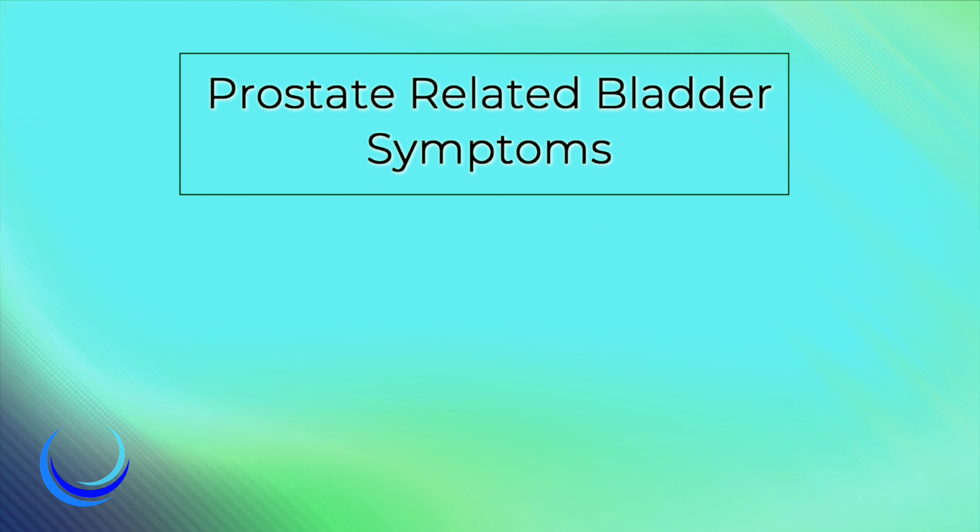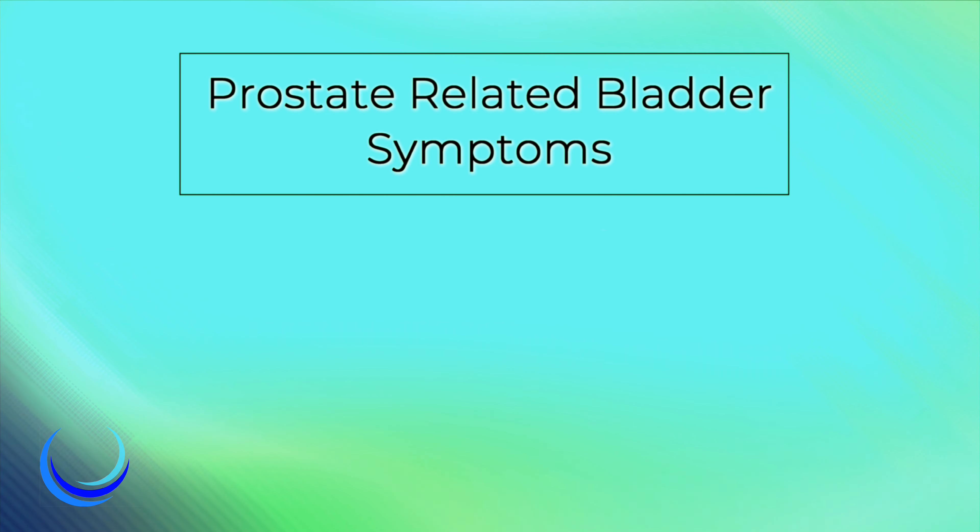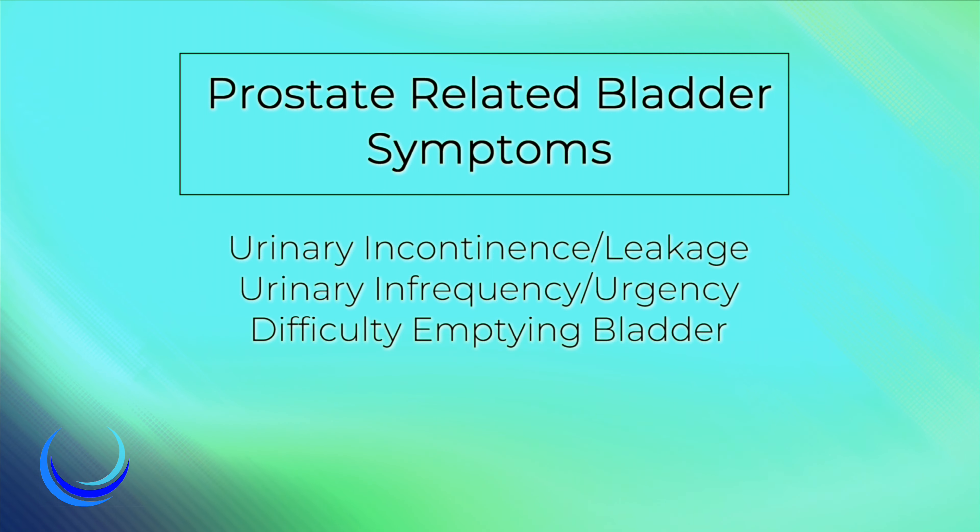Some of the prostate-related bladder symptoms we address are urinary incontinence, also known as leakage, urinary frequency, urgency, and difficulty emptying the bladder.